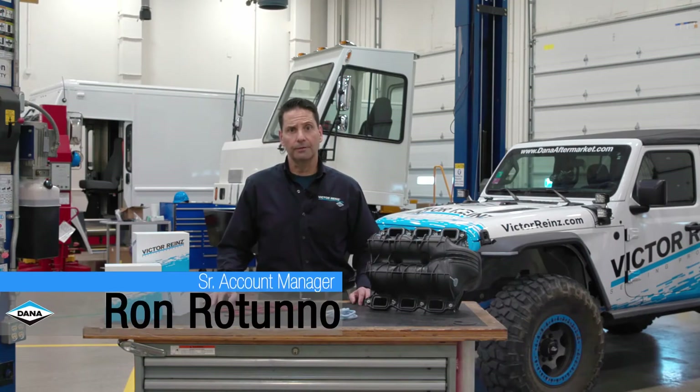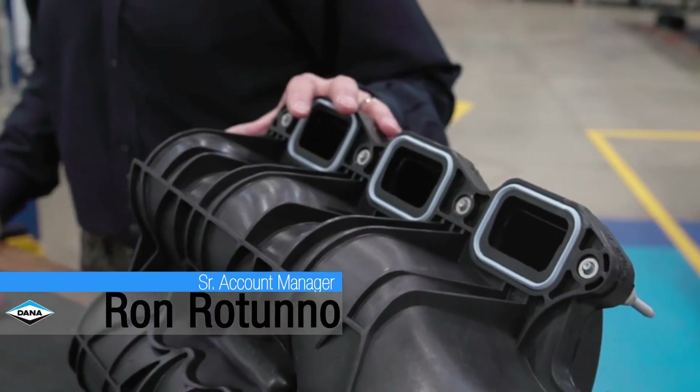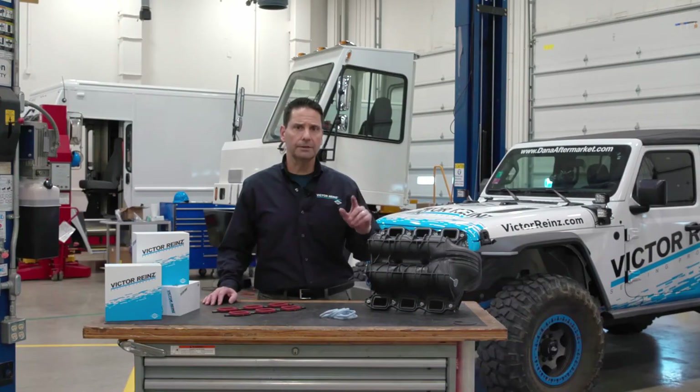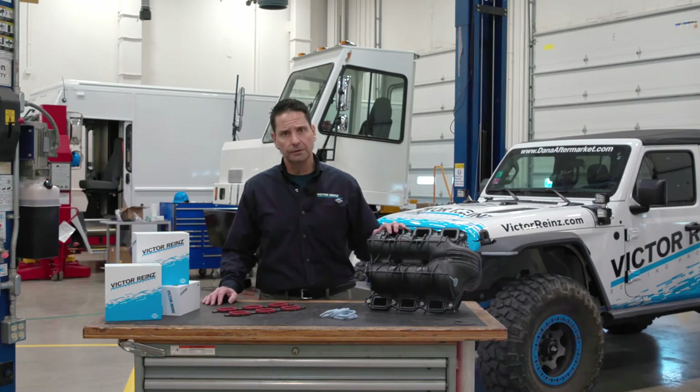Hi, my name is Ron Martuno with Victor Reinz Sealing Products. Today I have a 3.7 liter Chrysler upper intake manifold, and the reason I have it here is to talk about a common problem not only on the 3.7 liter engine but the 4.7 liter engine as well — and that problem is dropping valve seats.